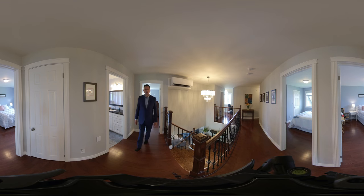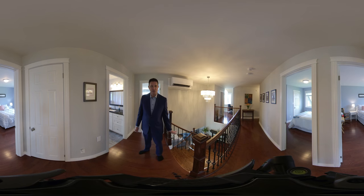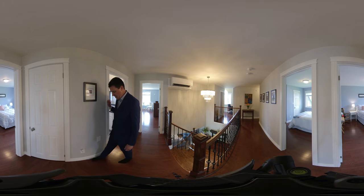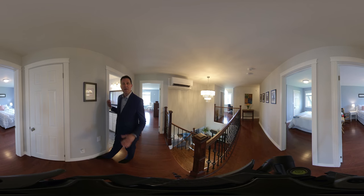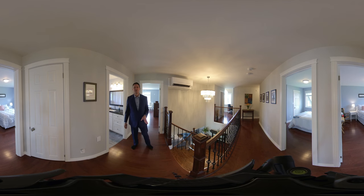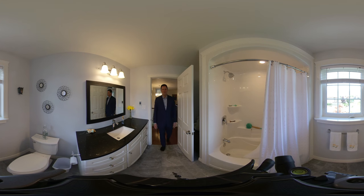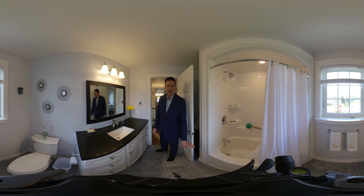Now on the second level, we have three bedrooms, a little office area or exercise room, whatever you want to use it as, and a large bathroom. We have kicker vents on both this floor and the first floor. If you haven't seen a kicker vent before, it hooks up to the central vac — you can sweep your dust, or whatever's on the floor, into the kicker vent. This is the common bathroom, which is a full bathroom with a tub and a shower, and toilet.